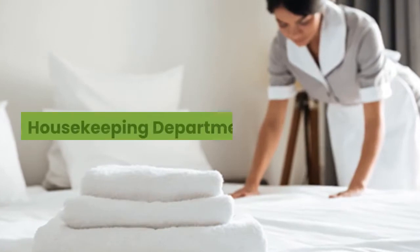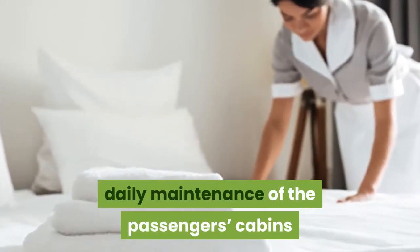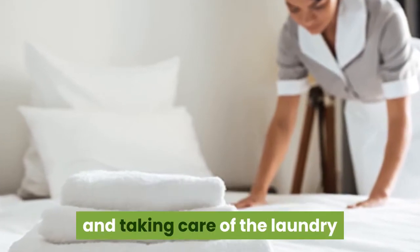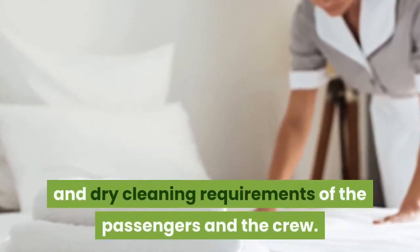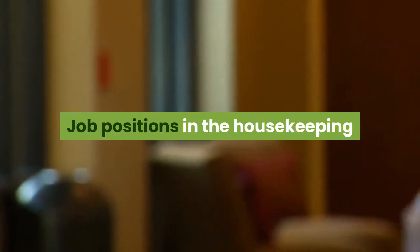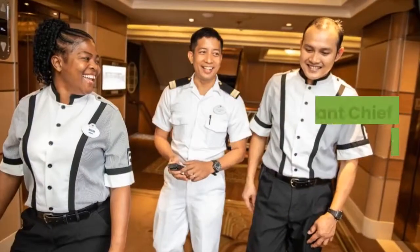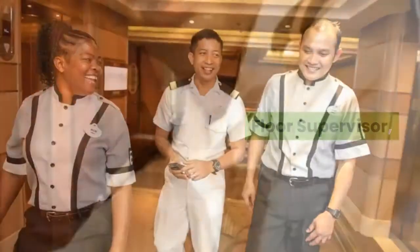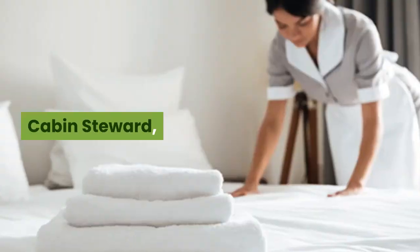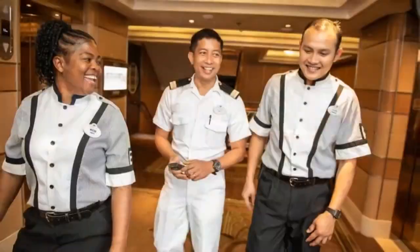Housekeeping department. On board a ship, housekeeping is responsible for the daily maintenance of passengers' cabins and taking care of the laundry and dry cleaning requirements of the passengers and the crew. Job positions in the housekeeping department include Chief Housekeeper, Assistant Chief Housekeeper, Floor Supervisor, Head Steward, Cabin Steward, Laundry Supervisor, Bell Staff, and Cleaner.